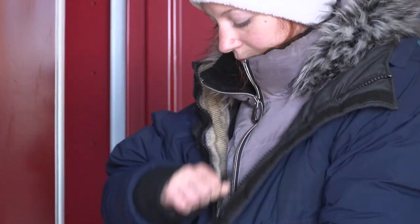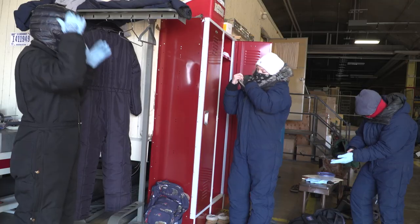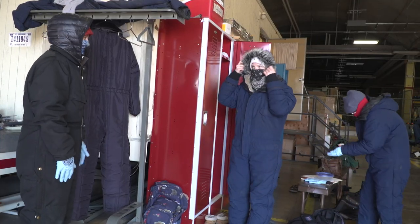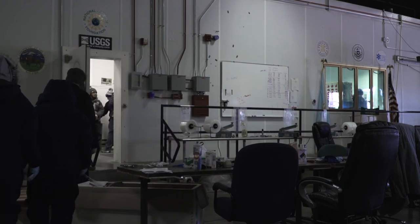This summer I have a job. I'm working with INSTAAR, which is the Institute for Alpine and Arctic Research. We're basically processing the most recent South Pole ice core that they've taken to send it off to different labs for research.